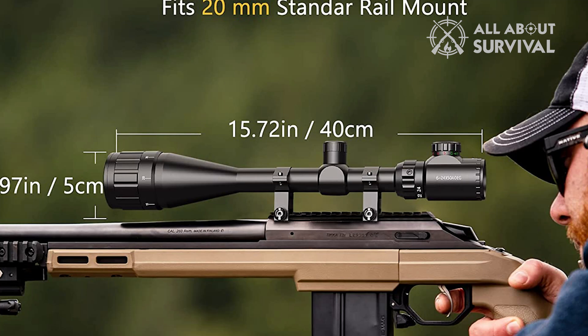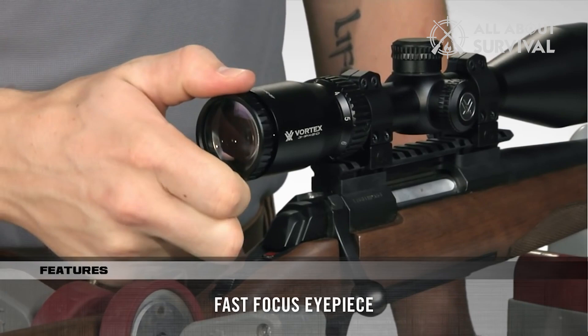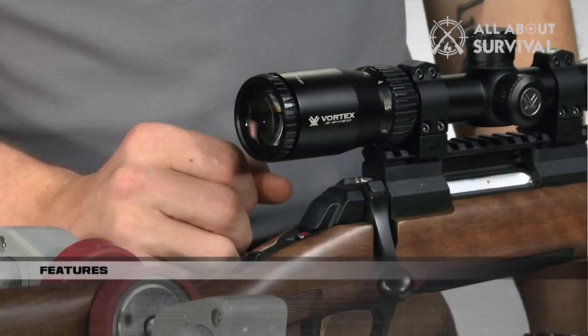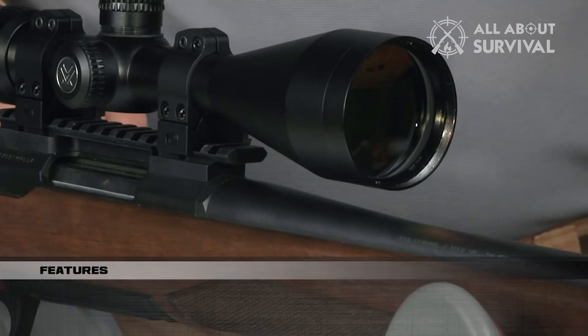Number 5: Vortex Rifle Scope. The Vortex Optics Crossfire II Rifle Scope has a variety of amazing configurations and, with the quick focus eyepiece, focusing the reticle is a breeze. You'll be able to quickly grasp your target and develop a sight picture thanks to the generous eye relief and eye box. The lenses are anti-reflective and fully multi-coated so that the user's vision is undistorted, even in bright conditions.